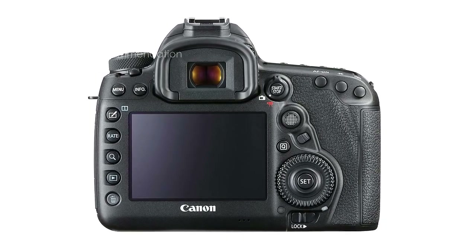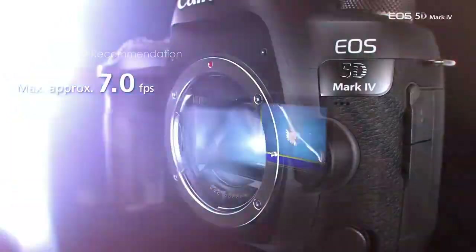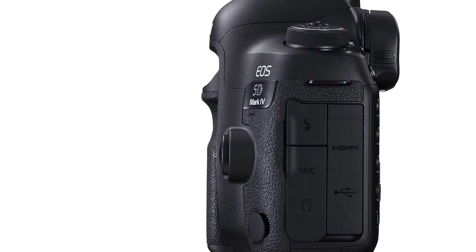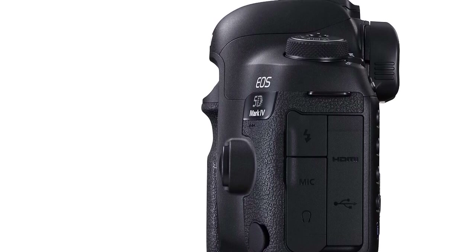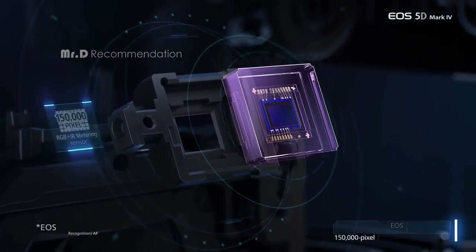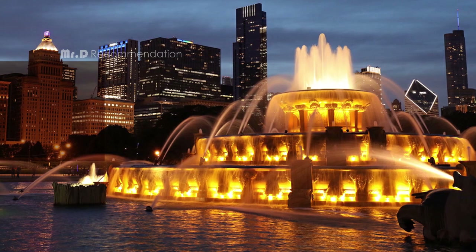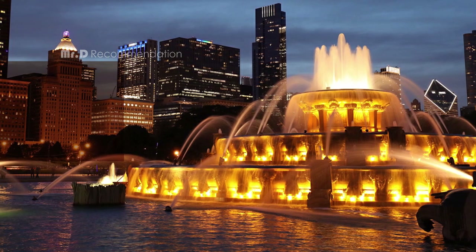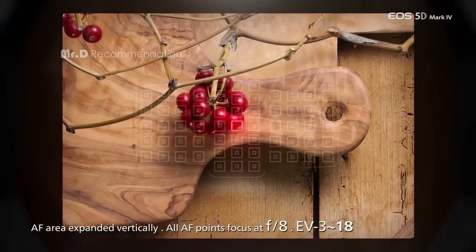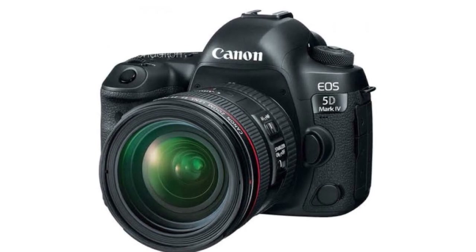The EOS 5D Mark IV is incredibly fast, with a continuous shooting speed of up to 7.0 frames per second. This is thanks to the high-performance Digic 6 Plus image processor, which also improves image quality. This camera can also be used as a high-quality webcam thanks to the EOS Utility Webcam Beta software, available for both Mac and Windows. You can also use the clean HDMI output to achieve the same result. Overall, the Canon EOS 5D Mark IV is an excellent camera that delivers exceptional performance and versatility.